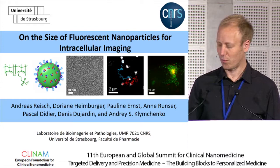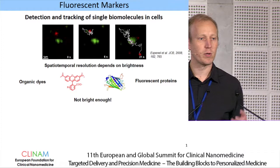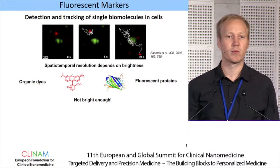Good morning everyone. I would like to thank the organizers for giving me the possibility to present some of our work. I will talk about what size we use for fluorescent labels for intracellular labeling. In our group, we're developing a lot of fluorescent markers, and one of the directions are fluorescent markers for detecting and tracking single biomolecules in cells.